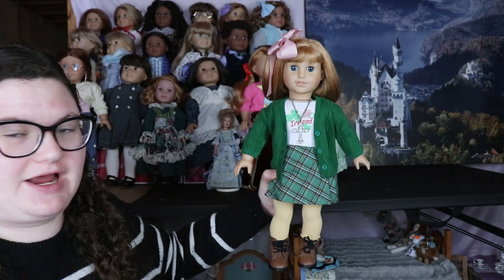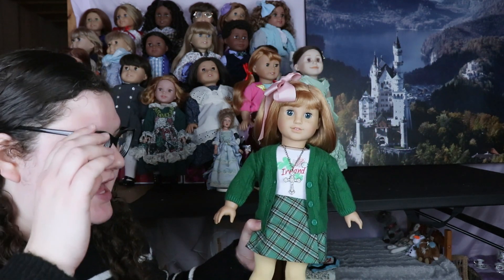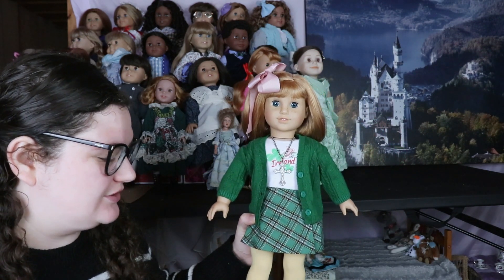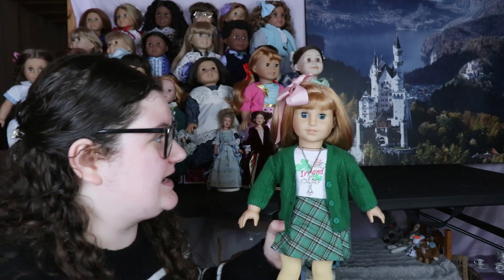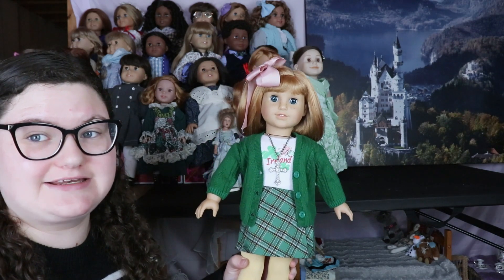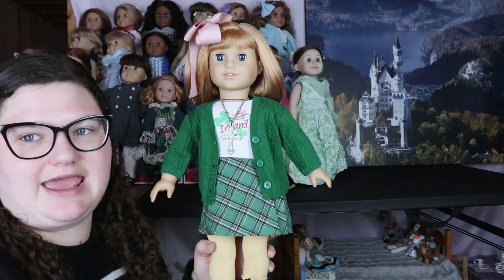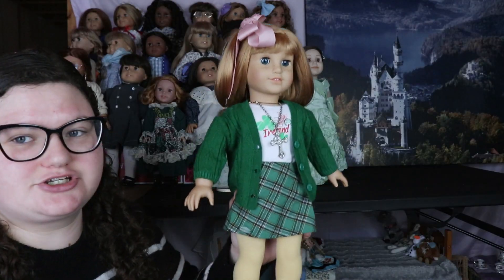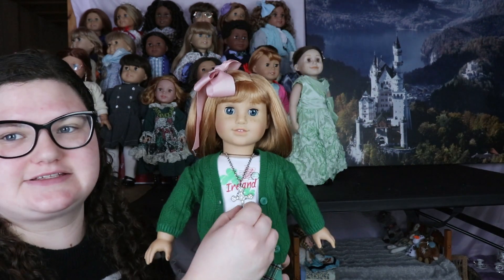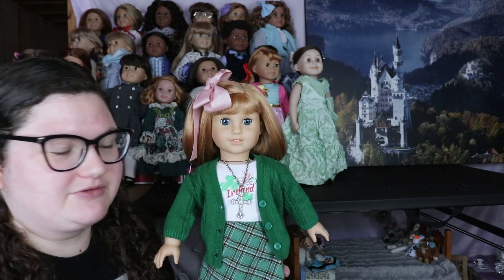This is the World Traveler outfit I have from American Girl. I do really want the Paris one, however it's currently sold out from Indigo, which is where I can get American Girl merchandise as a Canadian. So I was able to get the World Traveler Ireland outfit but not the France outfit. I'm going to show this outfit in more detail, but just so you know it doesn't come with the cross or the hair bow — I just added those because I think Nelly looks really cute in them.